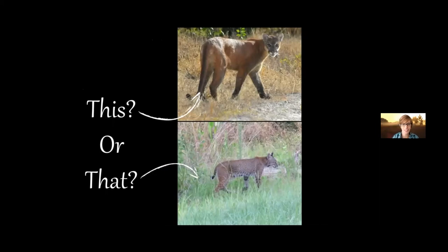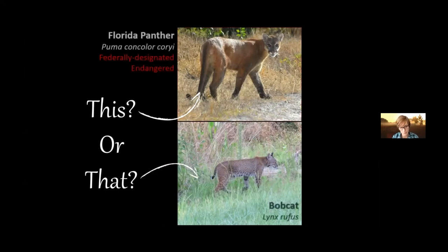Next up is the Florida panther versus the bobcat. Seeing a Florida panther in the wild is very rare, but working at the preserve, people will often swear they saw one. I want to go over some quick tips so you know which one you're seeing. The Florida panther is listed as endangered at the federal level — there are only a couple hundred of them found throughout the entire state.